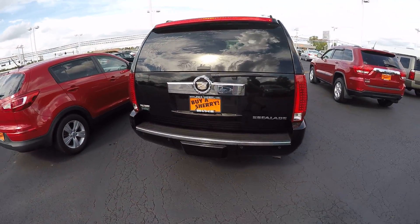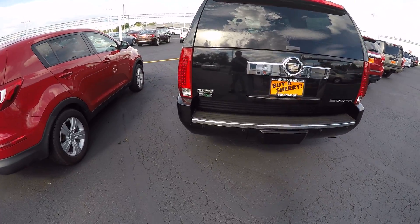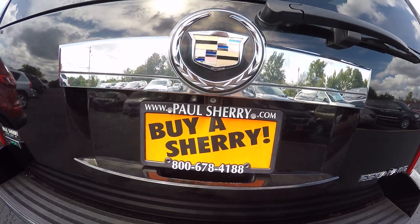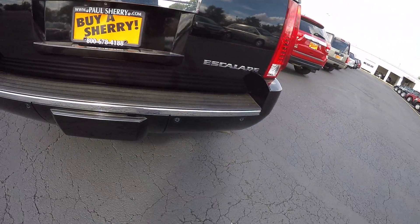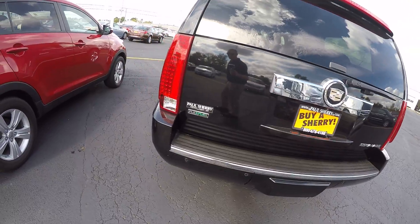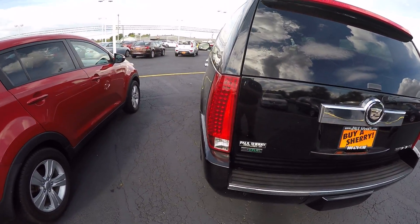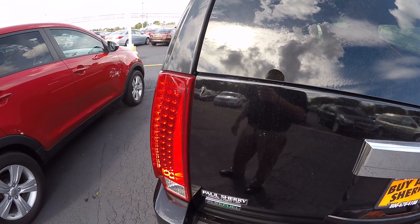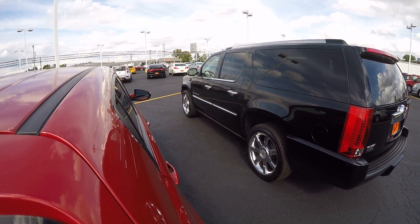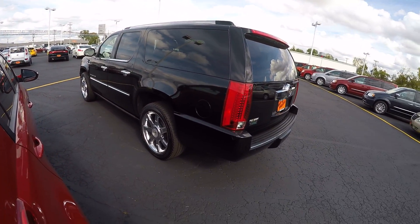Coming around the back of the Escalade here — it is flex fuel capable. There's your backup camera just below your Cadillac symbol, backup sensors here in your rear bumper, and factory tow package. Just showing a very small ding here in your lift gate, but all around a very clean vehicle — nothing outside of normal wear and tear.